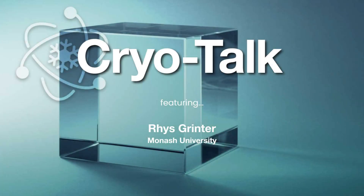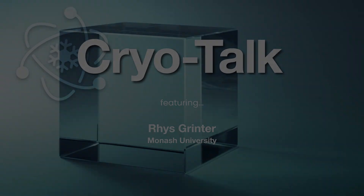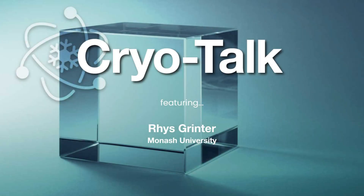He also shared some of his favorite places he discovered while traveling, including Shark Bay — a place where the red desert of inland Australia meets tropical sea, with big seagrass meadows, dugongs, and coral reefs. It's an incredibly special place. All in this episode of CryoTalk.